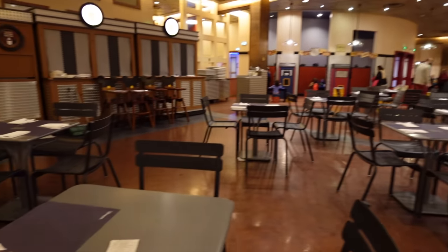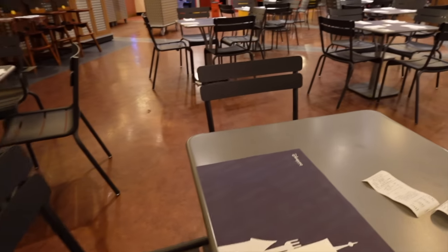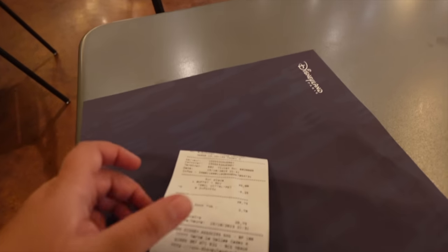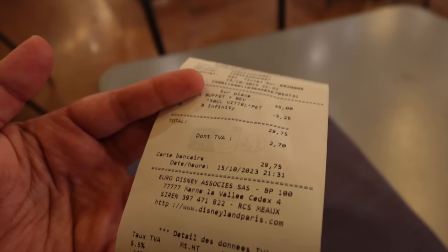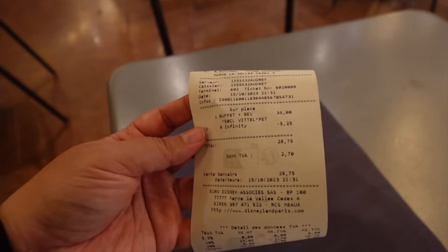Not too busy at all — I got seated more or less straight away by a lovely cast member. Before I show you the food, I wanted to quickly show you the cost. With my annual pass discount it came down to 29.75 euros, which truly isn't too bad. La Cantina at Disney Santa Fe Hotel is, as far as I know, the cheapest buffet you can get at Disneyland Paris, which is great if you have a big family.